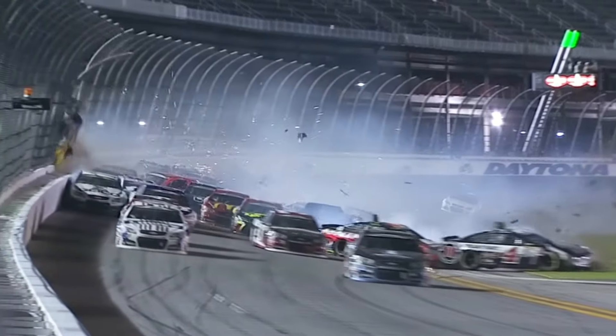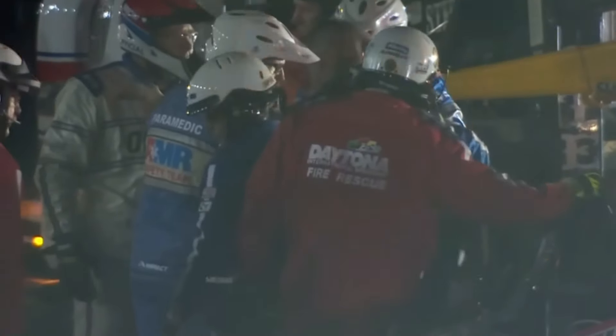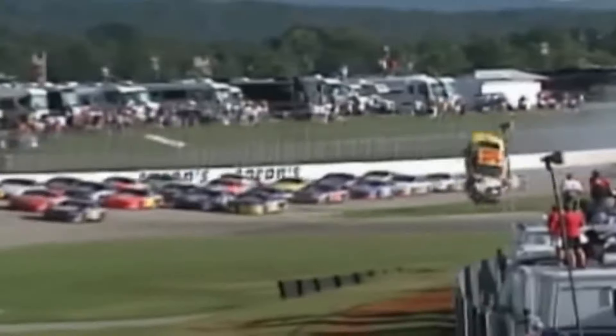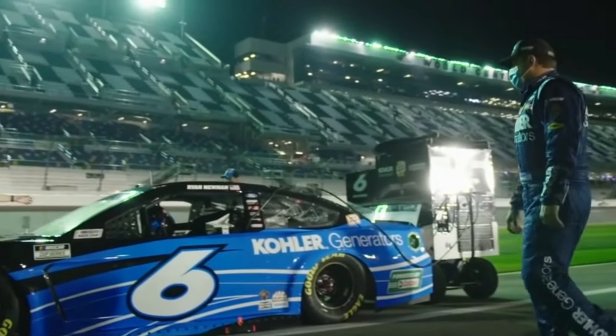So there we have it — the ten worst NASCAR crashes of all time. As we saw, big wrecks are common in high-speed, close-quarter oval racing, and when drivers' careers are on the line, sometimes lives are also on the line. Let us know in the comments which of these crashes you thought was the craziest, and tell us if we missed any. Please smash the like button and subscribe for more motorsports content. This has been a crazy video. See you in the next one.